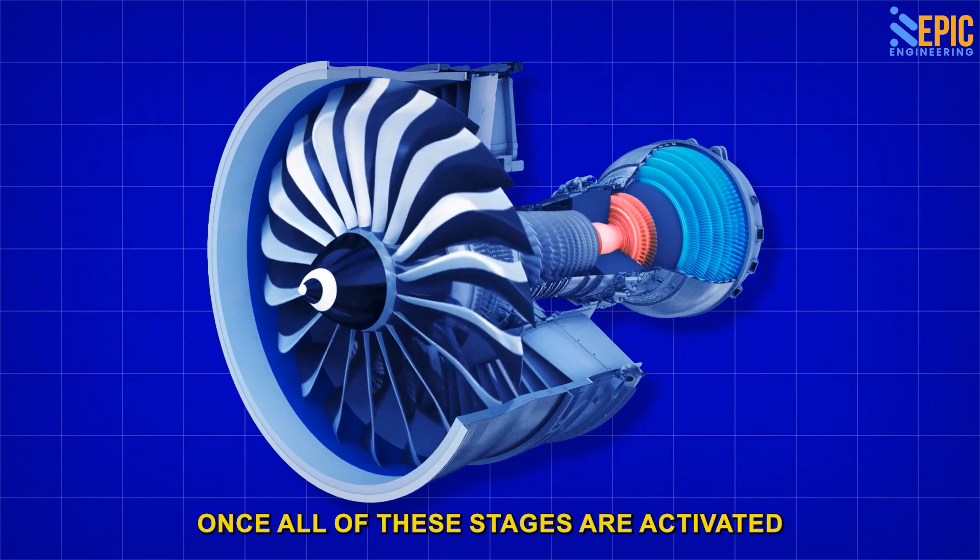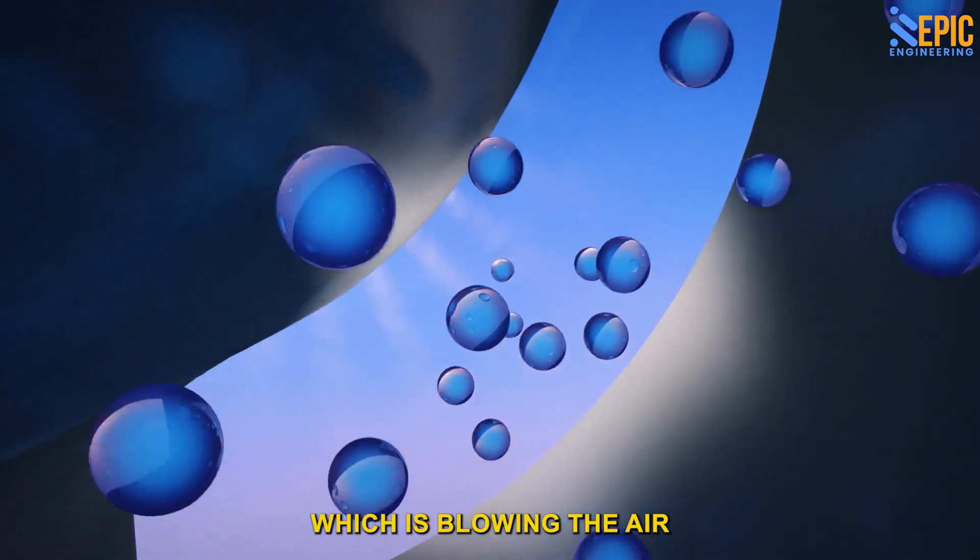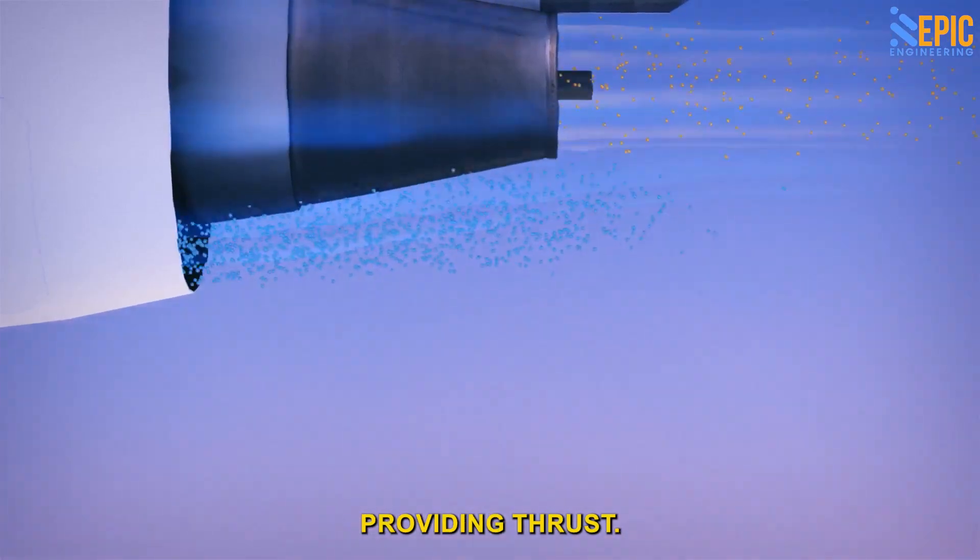Once all of these stages are activated and working properly, the engine reaches the final stage: blowing the air and fuel out of the exhaust nozzle, providing thrust.